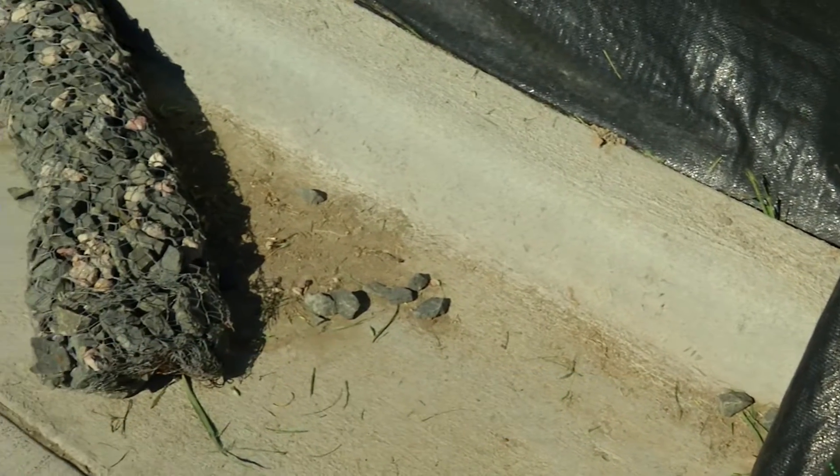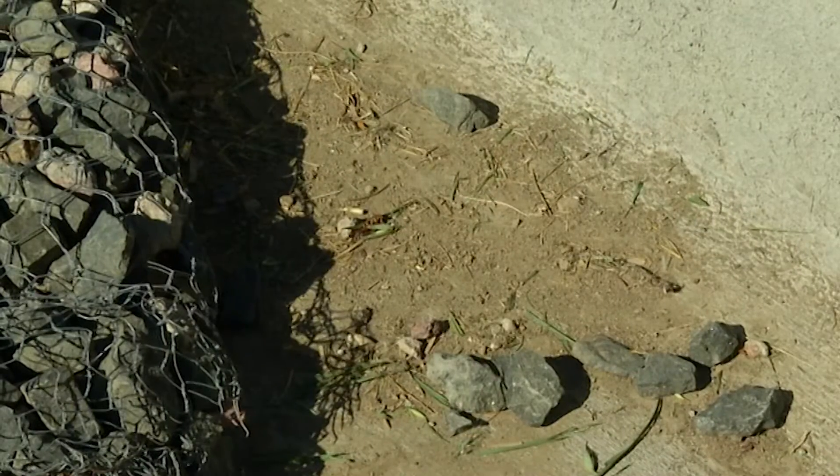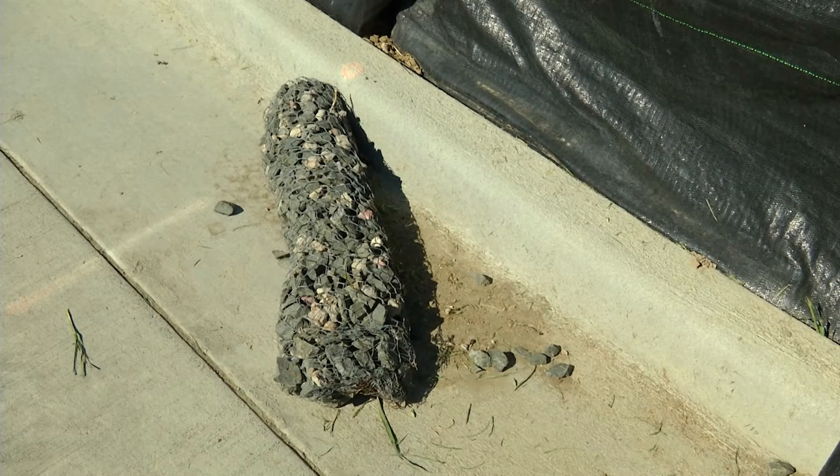As far as drainage in and around the site, we can use control measures like rock socks in the gutter lines of the streets so that as the stormwater is flowing from the site, it will pick up sediment along the way behind these rock socks. We periodically have them cleaned out so that we don't have a problem with sediment getting into the actual curb inlet and then going to the creek.